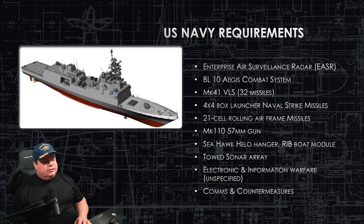The Helo or Seahawk-capable helideck is on the back. We also have a RIB boat mission module. It will have a towed array — I believe I know what it is, but they didn't make it public, so we'll talk about that when they do. The electronic and information warfare suite: this ship does have an information warfare role that is highly sensitive and not public, so we will not discuss that. It does have comms and countermeasures — chaff, flare, and electronic warfare.